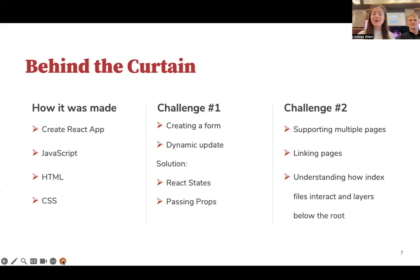We built Carmen Community with Create React App using JavaScript, HTML, and CSS. One challenge was creating a form that could dynamically update the website with a new listing. To accomplish this, we had to implement React states and pass props between components. Another challenge was creating multiple views and linking them together, since Create React App is best for single-page applications. Linking pages required writing to at least three files and understanding the layers below the root to configure paths.